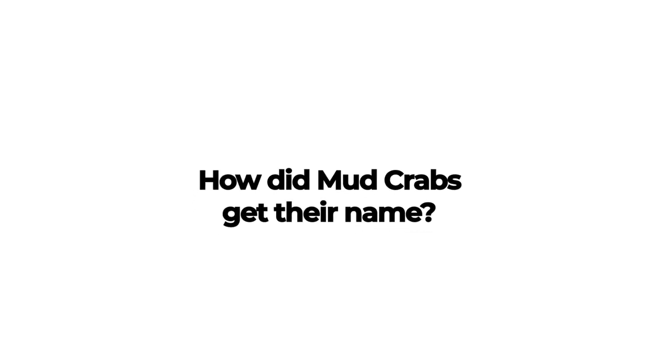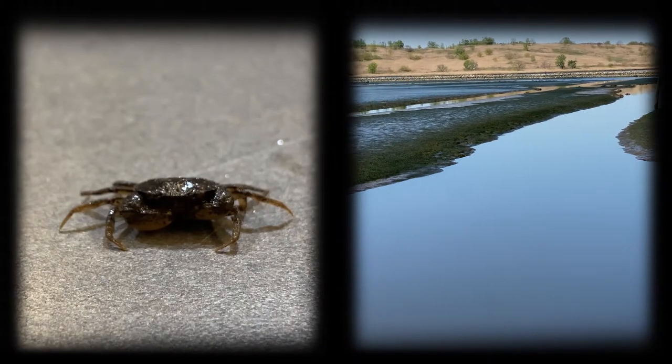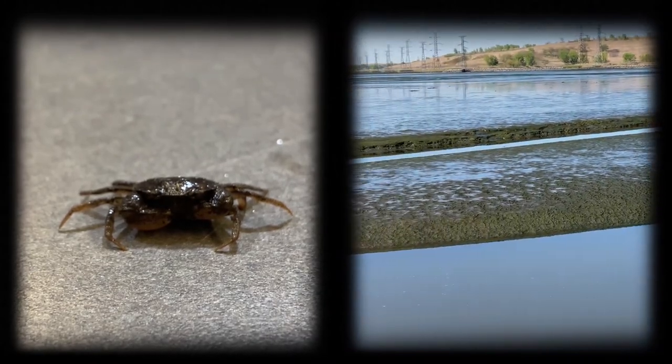How did mud crabs get their name? Mud crabs got their name from the dark brown color of their shells that resembles the dark brown mud they can most commonly be found living in.